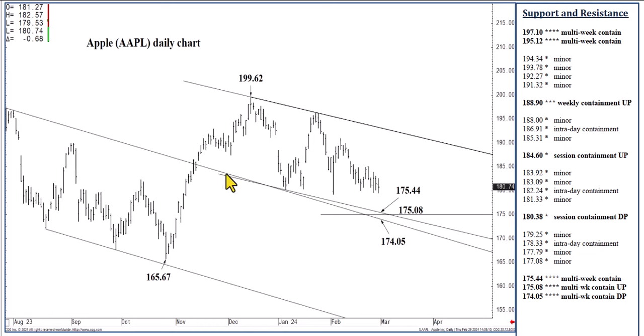You also have a newly formed descending channel bottom — based on that late January high from about a month ago at $175.44. $175.08 is that channel top I showed previously on the weekly chart. $174.05 is the same channel top on the weekly chart at $175.08, but on the daily chart.